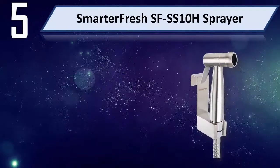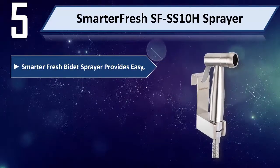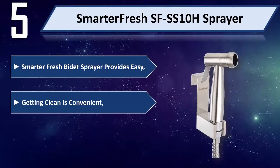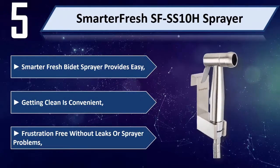Number 5: Smarter Fresh SFSS 10H Sprayer. The Smarter Fresh Bidet Sprayer provides easy cleaning and is convenient. It is frustration-free without leaks or sprayer problems.